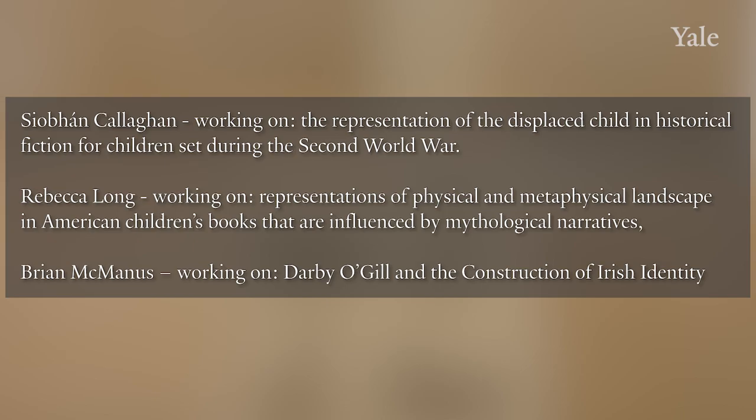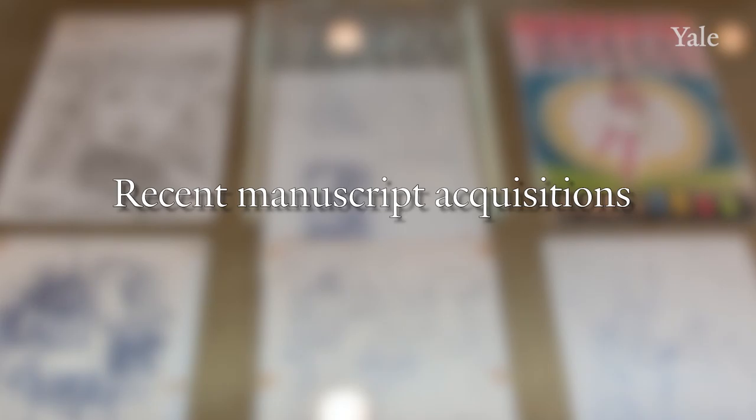About 10 years ago, Beinecke began partnering with a PhD program in children's literature at Trinity College, Dublin, to support an annual bursary for research in children's literature. Here are names and projects for just a few students from the first decade: Siobhan Callahan, working on representation of displaced children in Second World War literature; Rebecca Long, on physical and metaphysical landscapes in books; and Brian McManus, on Darby O'Gill and the construction of Irish identity.